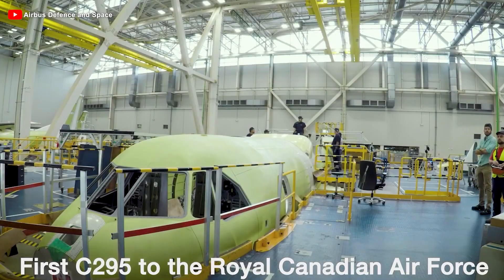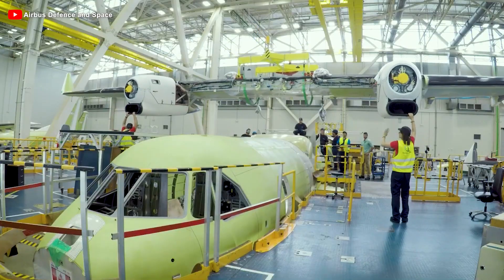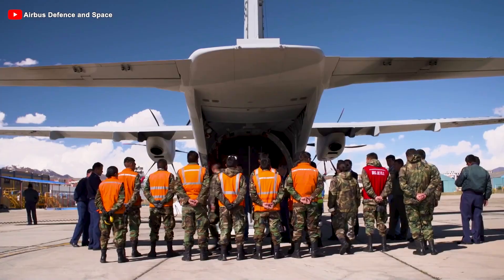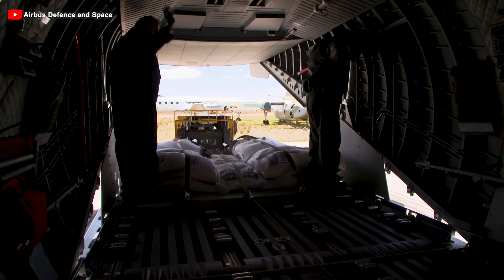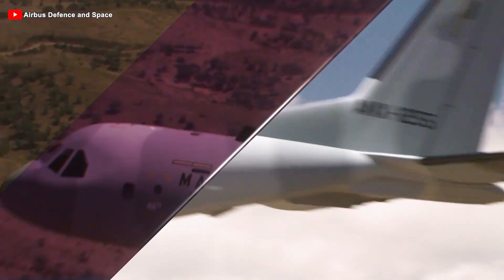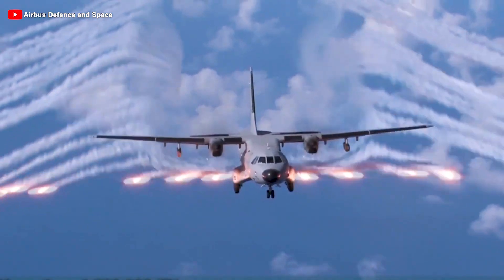The C-295 is a robust, reliable, and highly adaptable tactical transport aircraft designed for a wide range of missions. These include transporting troops and cargo, maritime patrol, airborne early warning, surveillance and reconnaissance, signals intelligence, close air support, medical evacuation, VIP transport, and aerial firefighting.